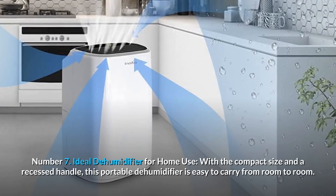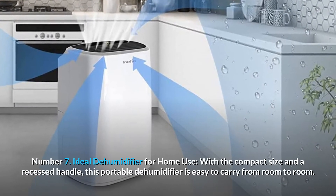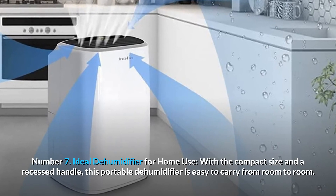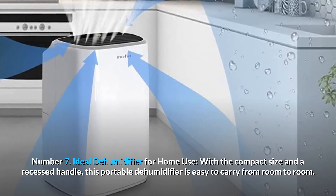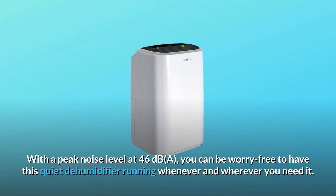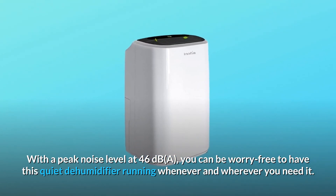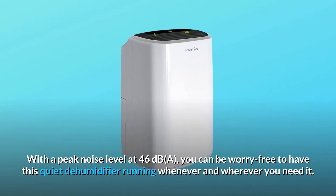Number 7: Ideal dehumidifier for home use. With its compact size and recessed handle, this portable dehumidifier is easy to carry from room to room. With a peak noise level of just 46 decibels, you can be worry-free running this quiet dehumidifier whenever and wherever you need it.